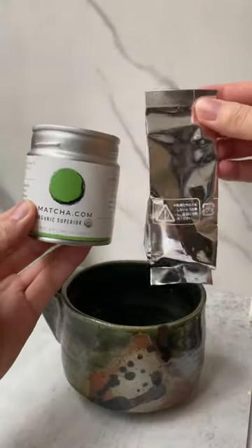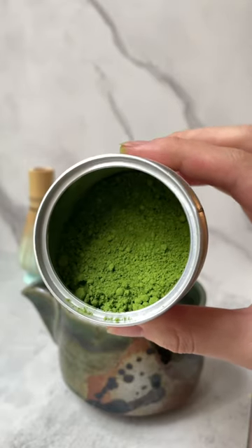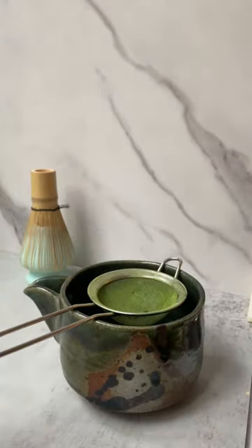I found the color to be a very bright green, but slightly more yellow than the Daily Ritual Matcha. It was fragrant and vegetal, but not nearly as seaweed umami-forward as the Daily Ritual.